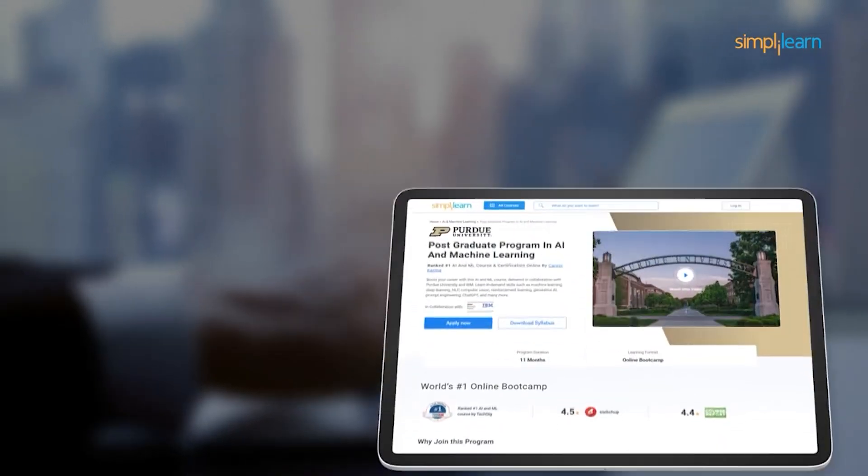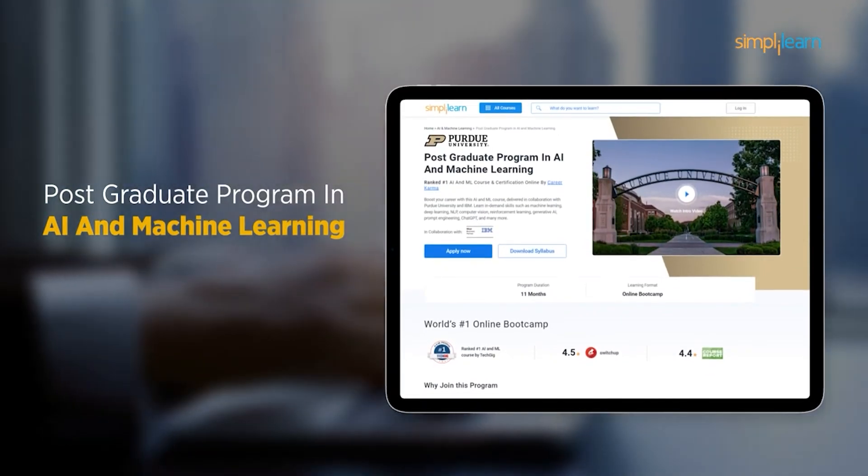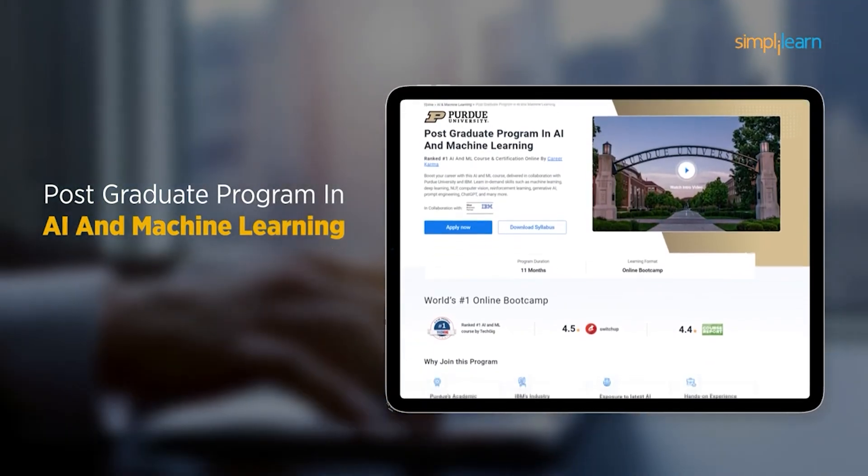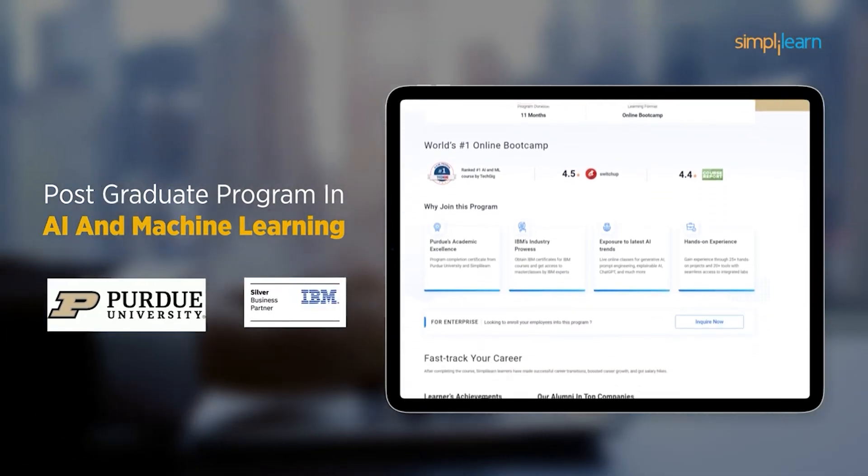But before we move forward, here is a quick info for you. If you want to switch careers with AI and ML, then try Simply Learn's Postgraduate Program in AI and Machine Learning from Purdue University in collaboration with IBM.